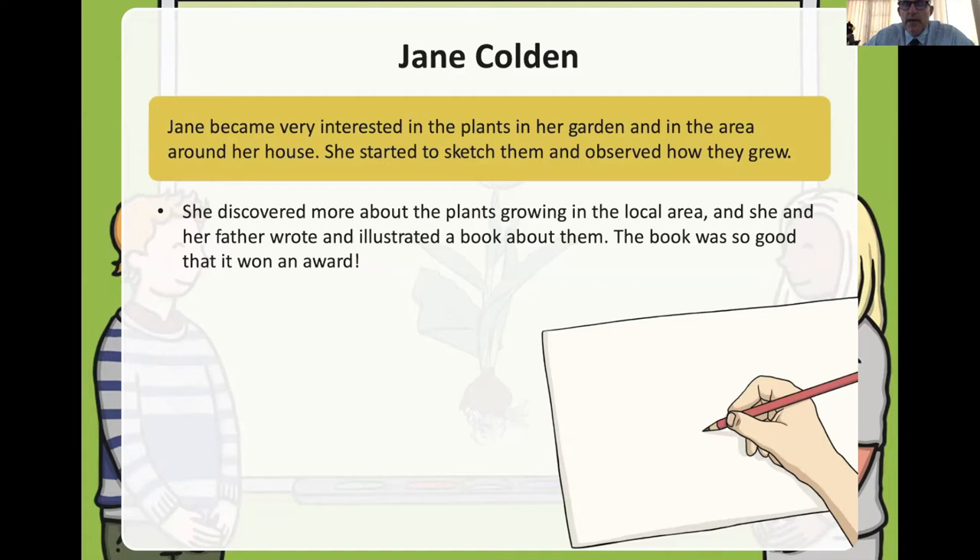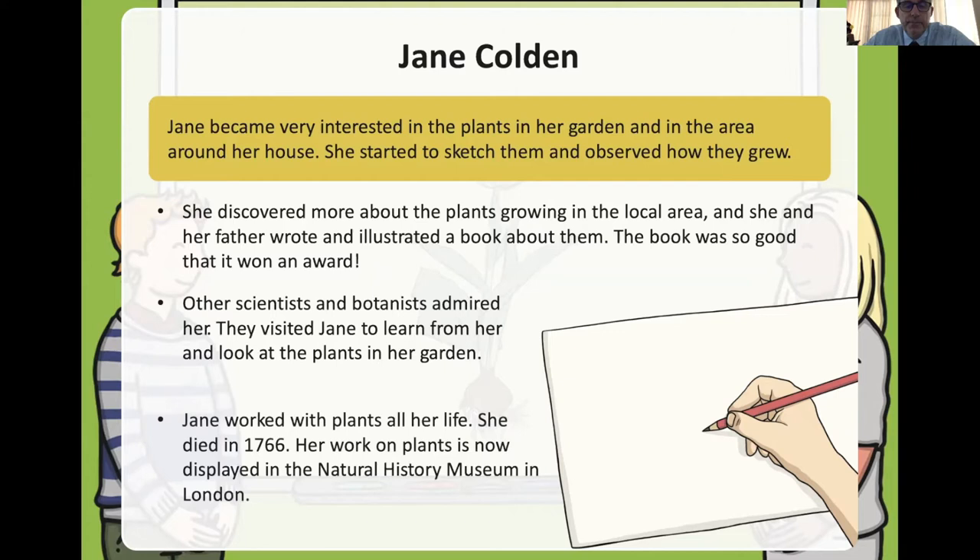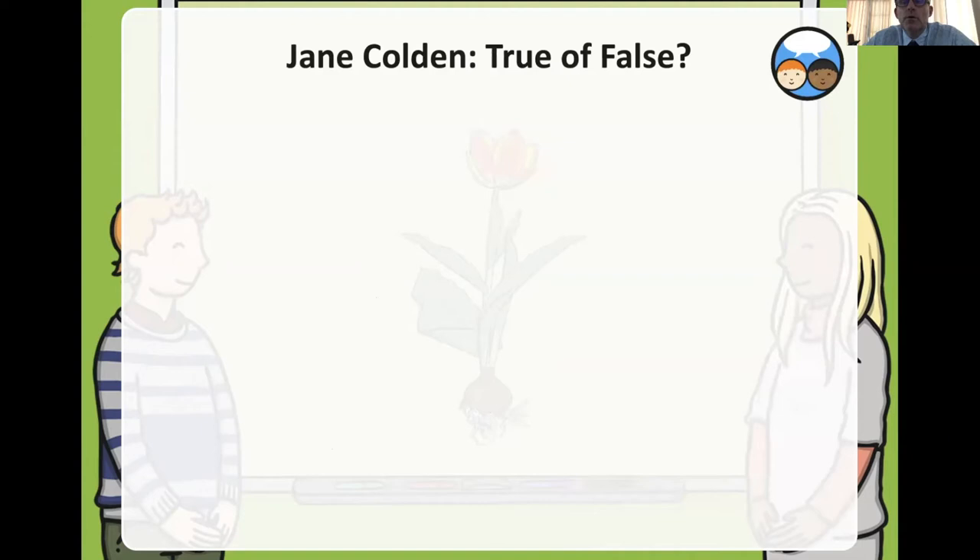She drew and observed so many times that she wrote a book about it with her father. All the pictures were in the book and it was so good it won an award. Other scientists and botanists thought a lot of her and used to come and visit to compare her pictures to the plants she grew. If you live in London like Mr. Tim did, you could go to the Natural History Museum and see the original ones on display.